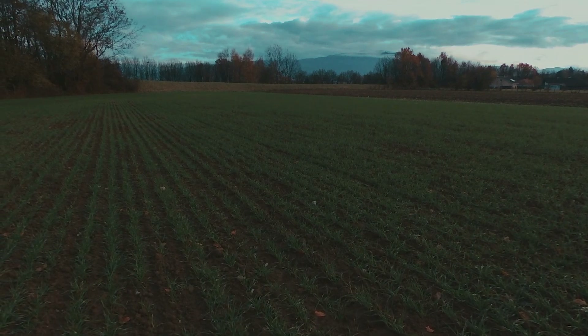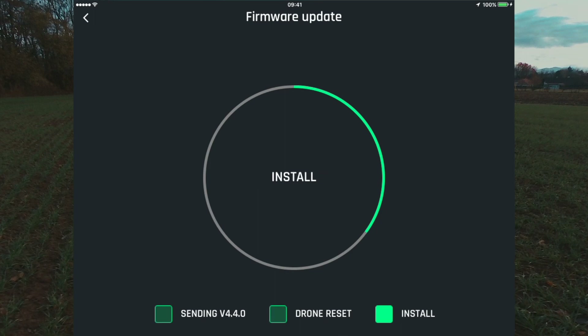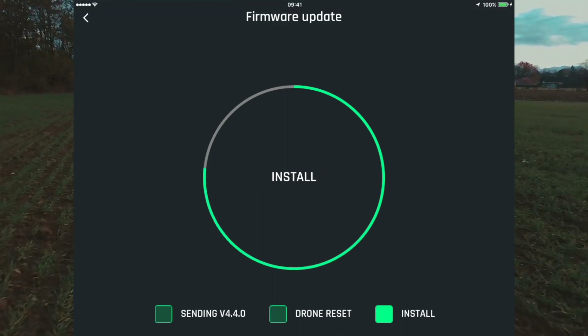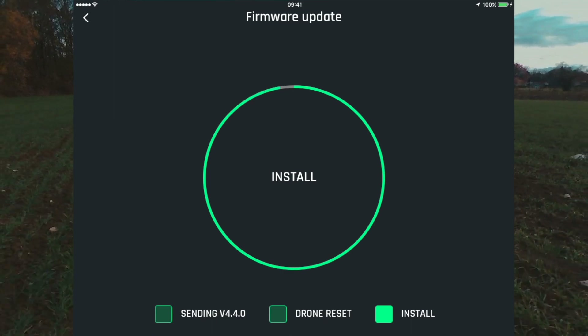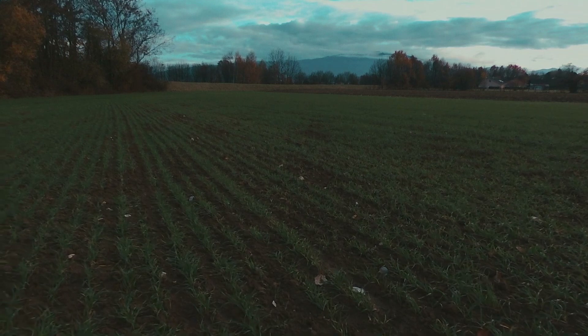Hello everyone, hope you're all doing well. In this video I'm going to be discussing a few things that were changed in the latest update of the Bebop 2 firmware version 4.4 and the SkyController version 1.0.7. In the new update there were two improvements and two fixes.